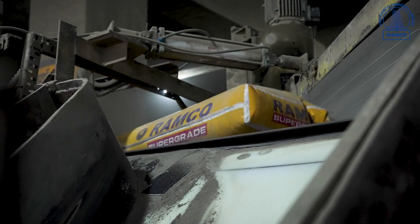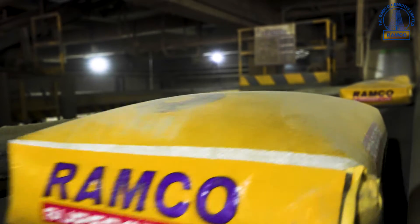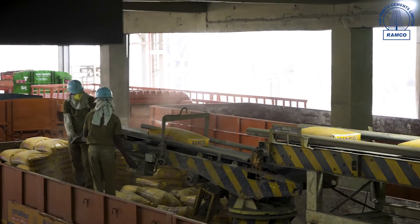The loaded cement bags come to the belt conveyor and are loaded into trucks via the truck loading machine. We also have the facility of a wagon loading machine, as well as bulk loading of cement bags.